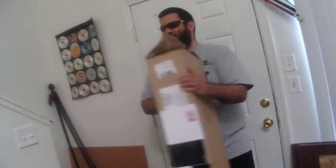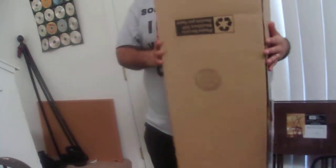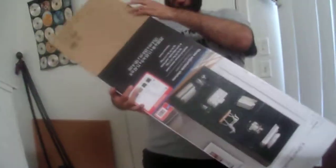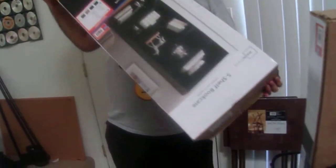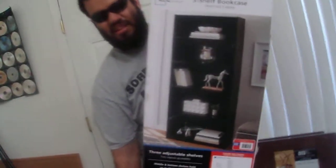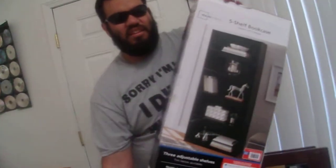You can start with the box on the stairs. The first home improvement we have for you — we already put this together, but we still have the box. It's upside down. It's a five-shelf bookcase. We have part of it down here and the other part is upstairs because upstairs needs Jesus.